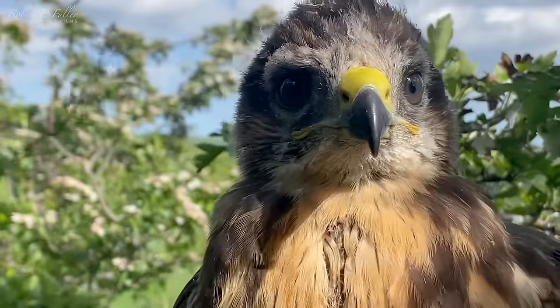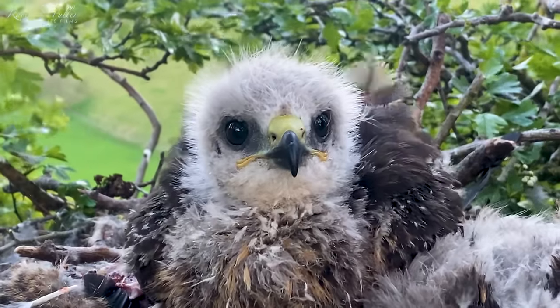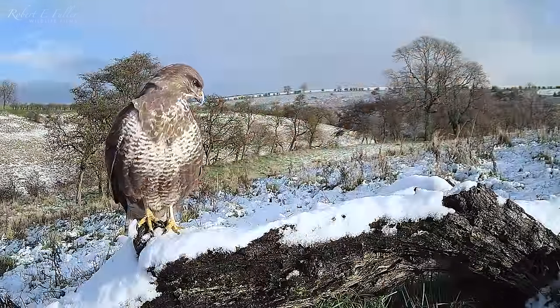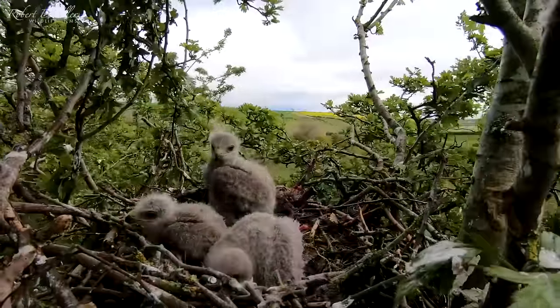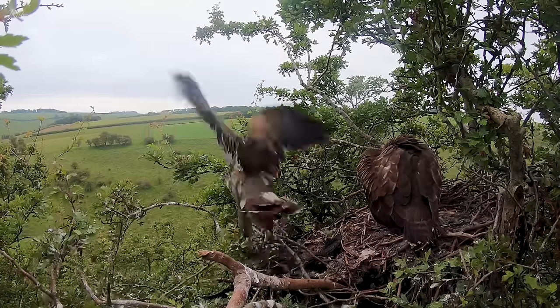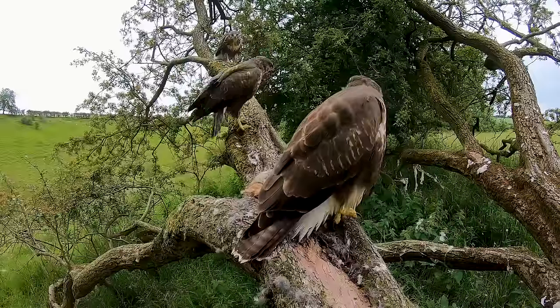These striking young birds are buzzards. I've been following a pair of buzzards near my home throughout the seasons. Follow me on my journey as I find a nest with three young chicks, watch them grow and develop, successfully fledge, and thrive in a life beyond the nest.